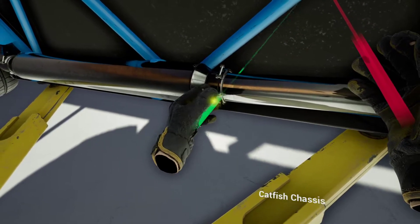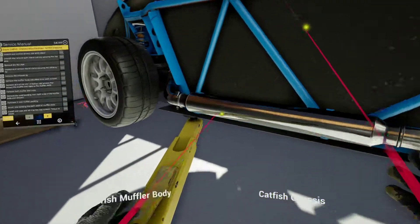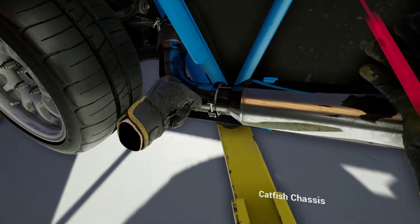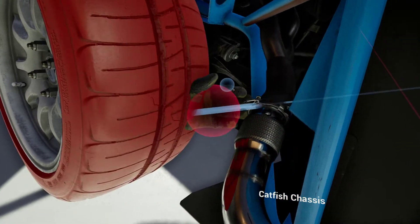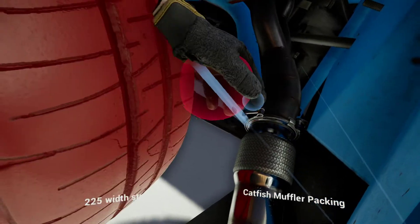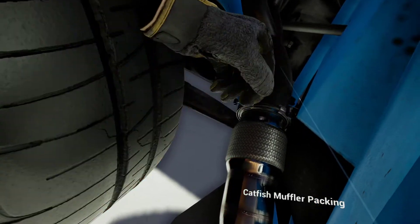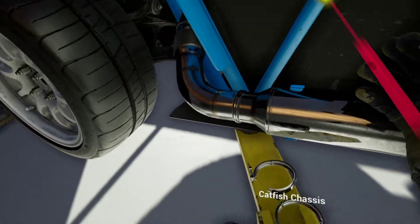The first one is Risk of Rain 2 on the PlayStation 4. Will bought this because he wants to play it with me. I have not played the sequel, but I've heard really good things about it. I guess it's a third-person roguelike shooter with some co-op. I haven't played it yet, so if you have and you like it or have suggestions, post them down below.